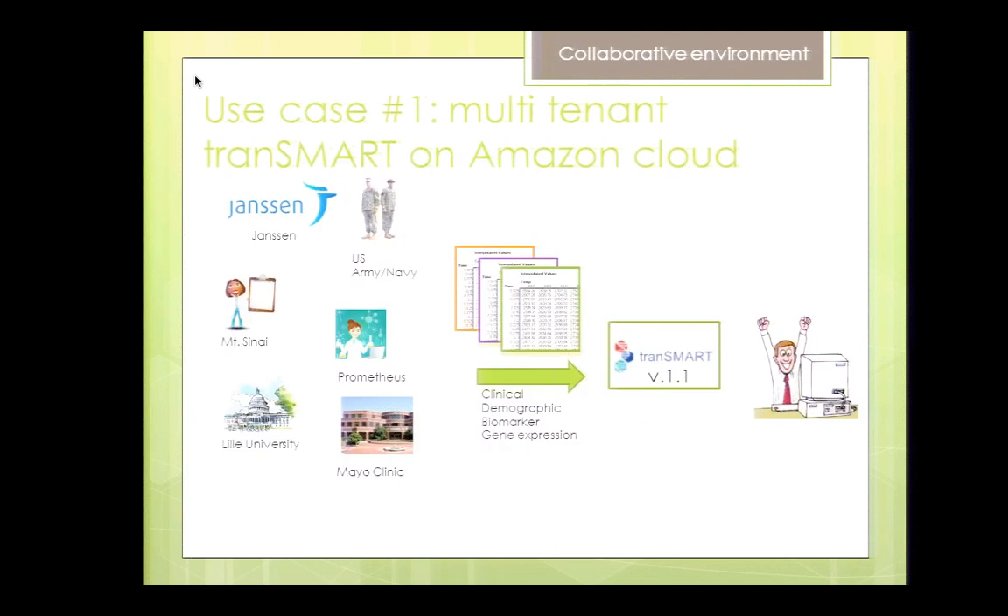The first use case is about Janssen again, and we were very fortunate to be able to work with that team — an awesome team — and also fortunate to be able to share the story with you. In this case, multiple tenants were anticipated in Transmart: Janssen, Army and Navy users, Mount Sinai academic users, Prometheus — a developer of novel biomarkers with proprietary technology — and Mayo Clinic.